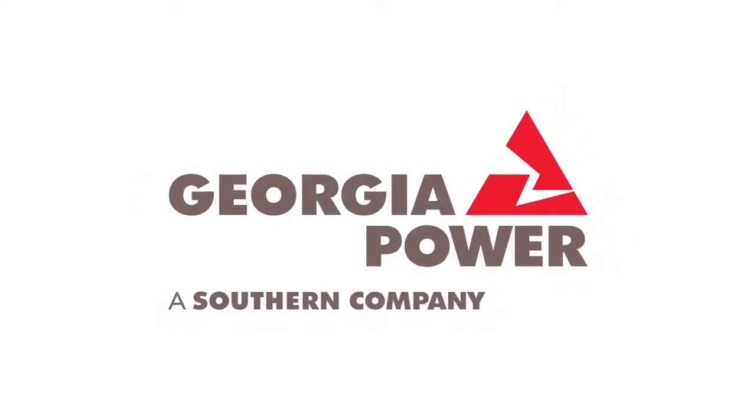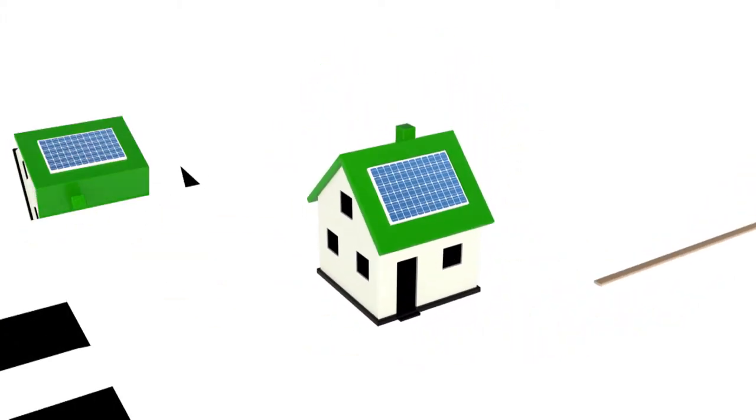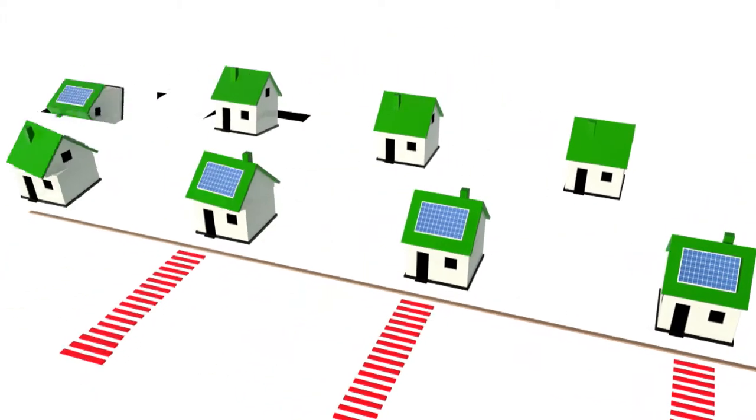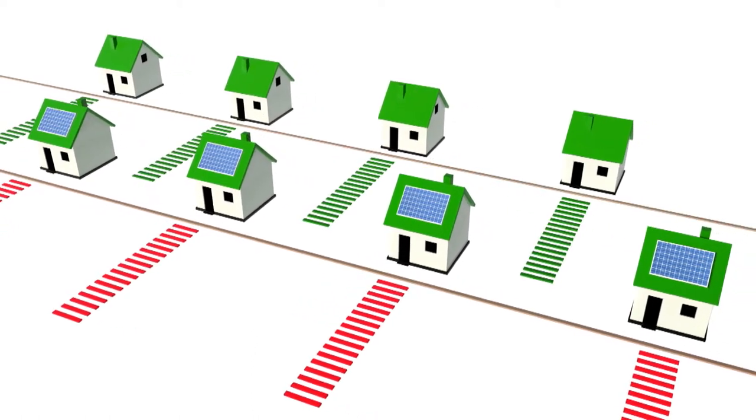Georgia Power now offers a simple way for you to help the environment. When you buy green energy from Georgia Power, you can join a growing community of Georgians who support our environment and help generate more renewable power in Georgia.